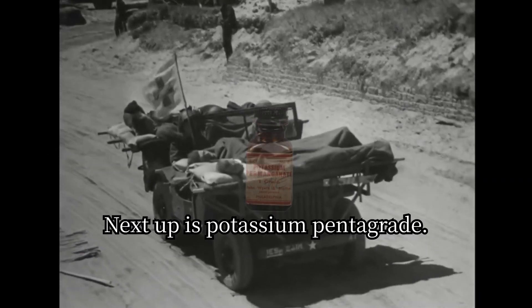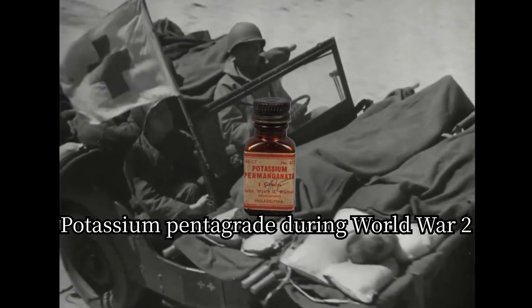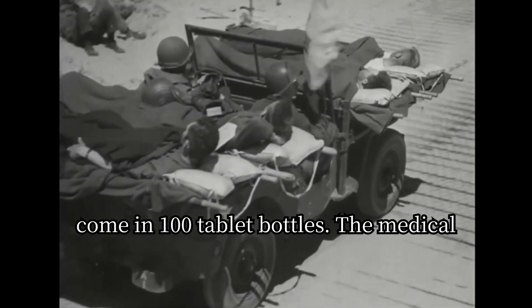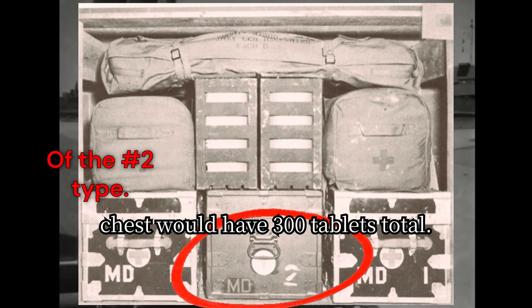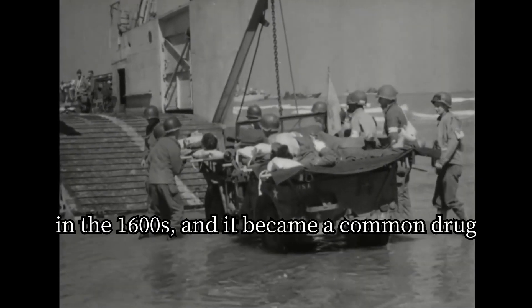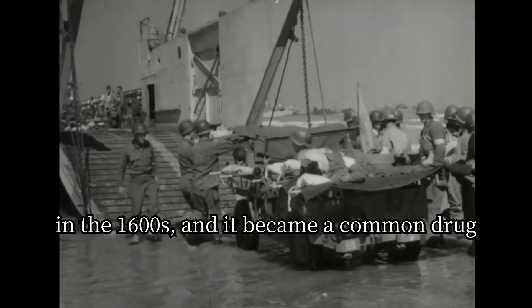Next up is potassium pentagrade. During World War II it would be issued in tablet form and come in 100-tablet bottles, with the medical chest having 300 tablets total. It was first made in the 1600s and became a common drug in the 1800s.